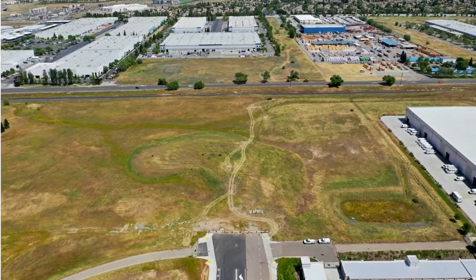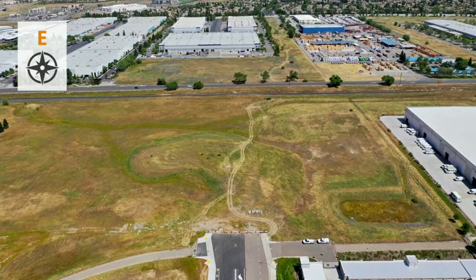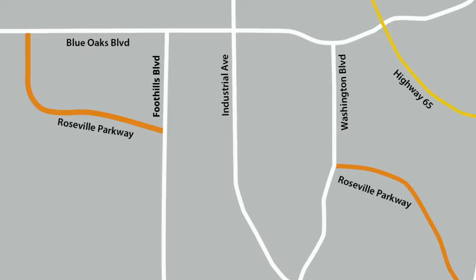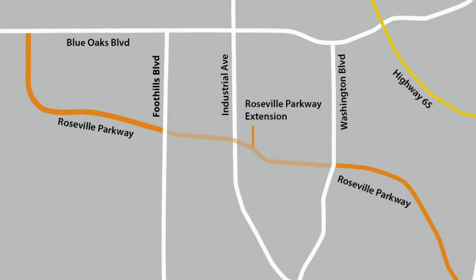This extension will close a critical transportation link between Foothills Boulevard and Washington Boulevard. The new portion of the road, once constructed, will connect these two segments of Roseville Parkway, providing better access to East and West Roseville.